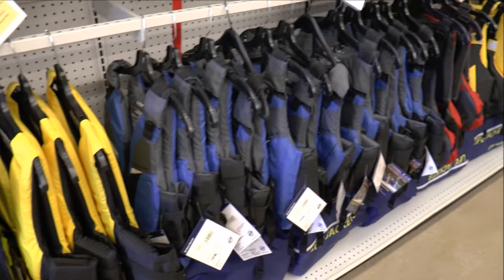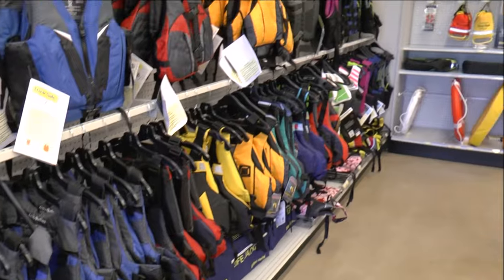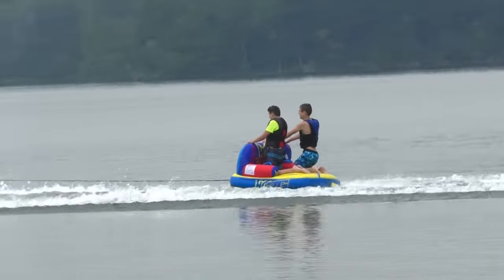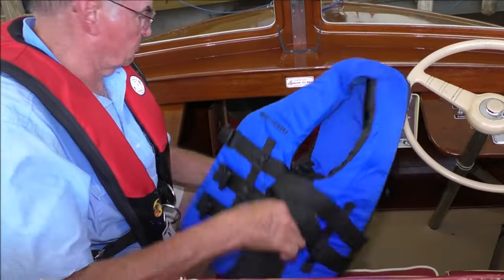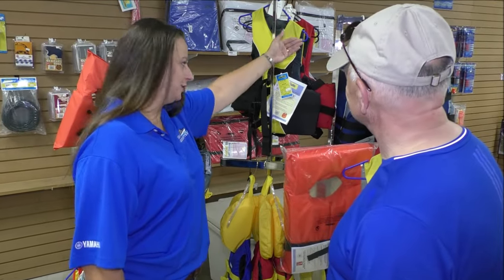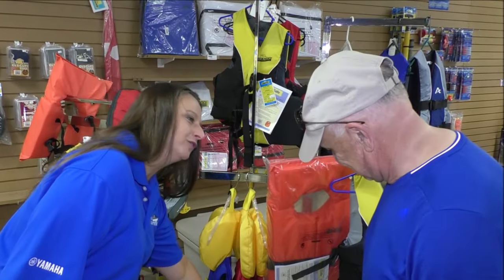In this session, you'll learn that all life jackets are not created equal, and what types are most suitable for which on-the-water activities. You'll learn about common misconceptions regarding proper use of life jackets, and you'll learn valuable tips for ensuring you've chosen the best life jacket.